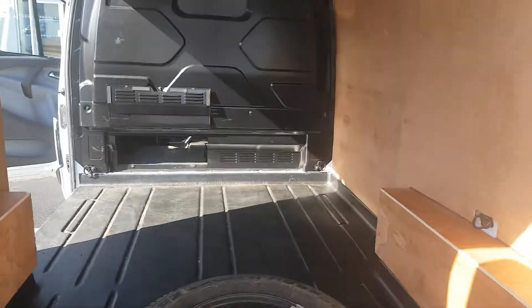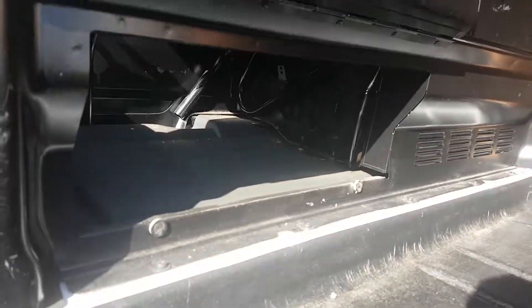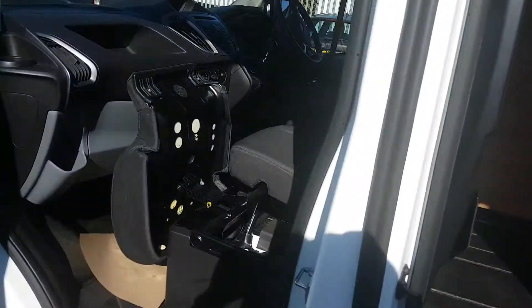The vehicle's been fully ply-lined. There are twin doors on the back and also a slide loading door. It's a full through bulkhead with some under seat storage.